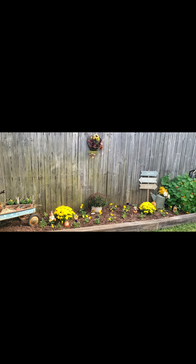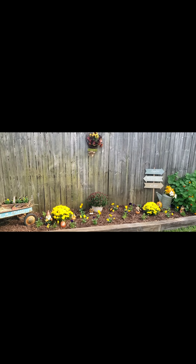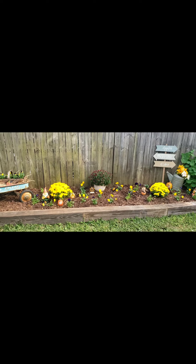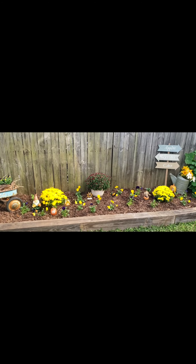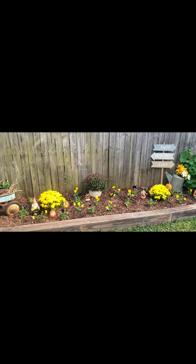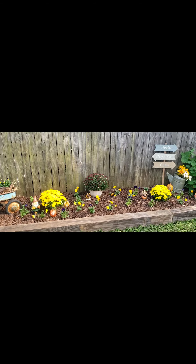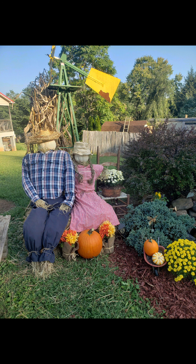What do you guys think? I hope y'all like what I've done with the place. Leave me a comment below. Thanks you guys — see you on the next one. Bye!